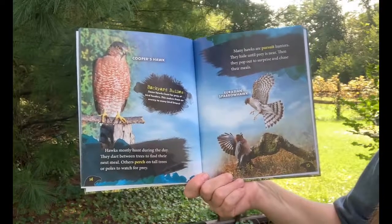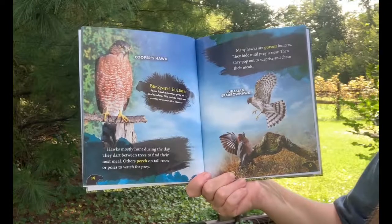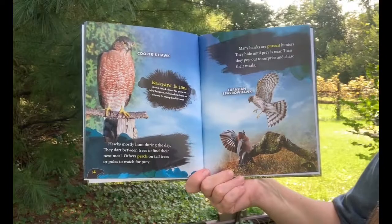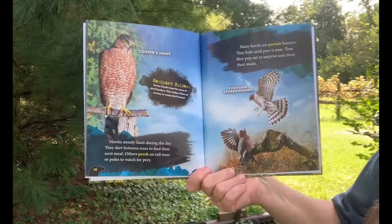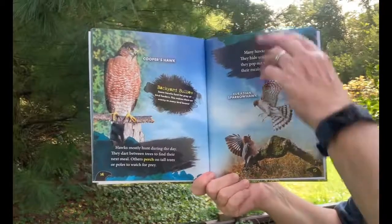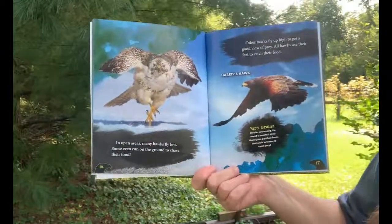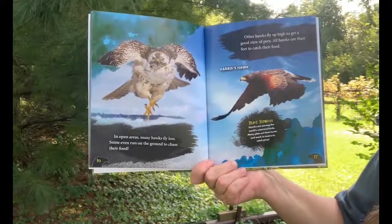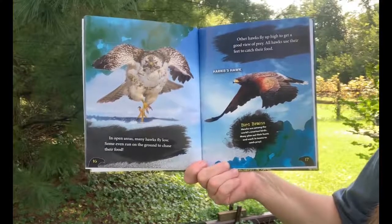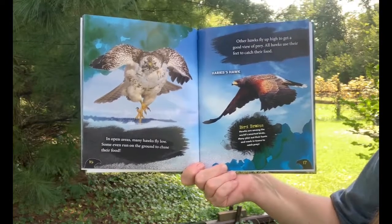Hawks mostly hunt during the day. They dart between trees to find their next meal. Others perch on tall trees or poles to watch for prey. Many hawks are pursuit hunters — they hide until prey is near, then pop out to surprise and chase their meal. In open areas, many hawks fly low, and some even run on the ground to chase their food. Other hawks fly up high to get a good view of prey. All hawks use their feet to catch their food.